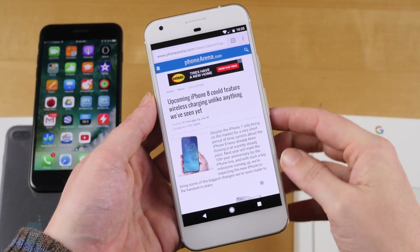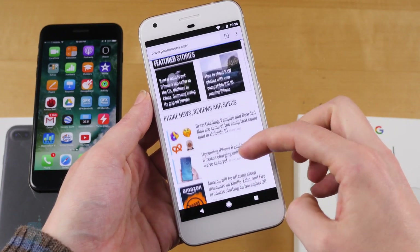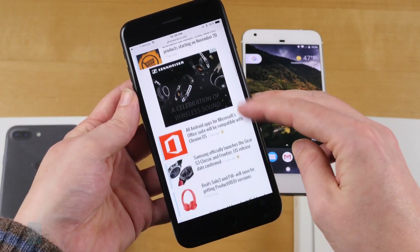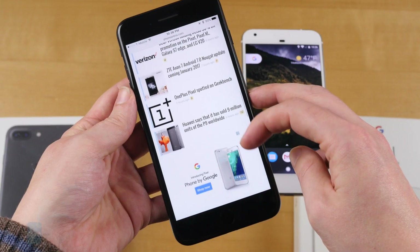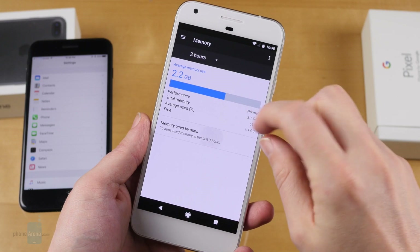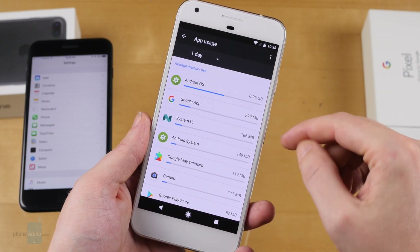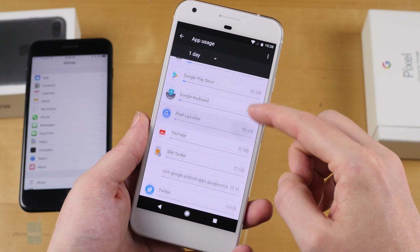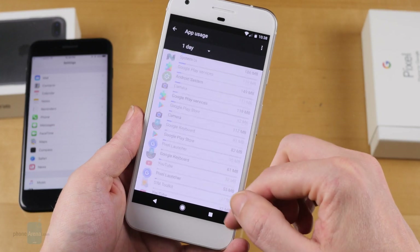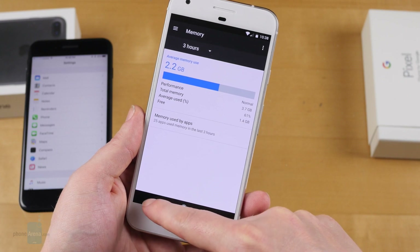The iPhone 7 Plus and Pixel XL use the same silicon as their pint-sized editions — the A10 Fusion and Qualcomm Snapdragon 821, respectively. Once again, we see the same smooth, lag-free performance we'd expect from two phones running a couple of the fastest chips on the market. The Pixel XL gets the same 4GB of RAM as the Pixel, while the iPhone 7 Plus picks up an extra gig above what the iPhone 7 offered, bringing its total to 3GB. That may help with serious multitasking or the data manipulation needed for the Plus' dual-camera setup, but it's not like we were running into a lot of memory problems before.